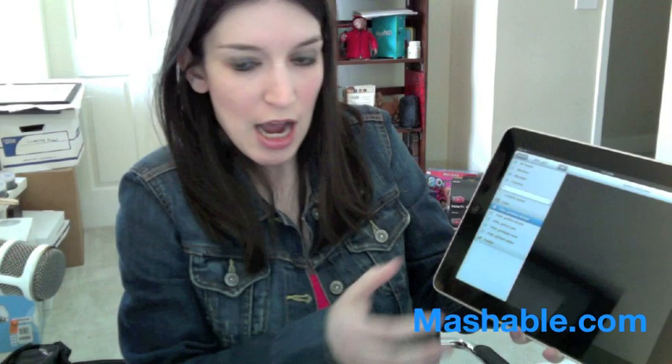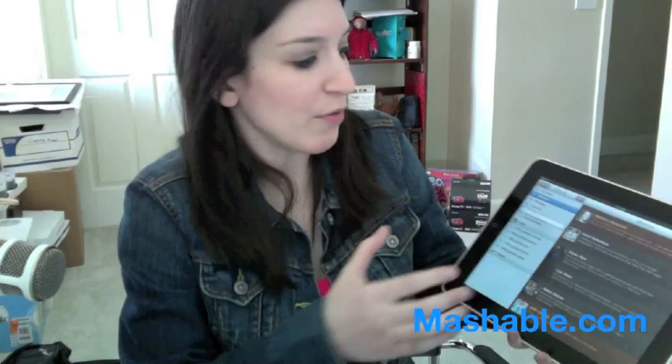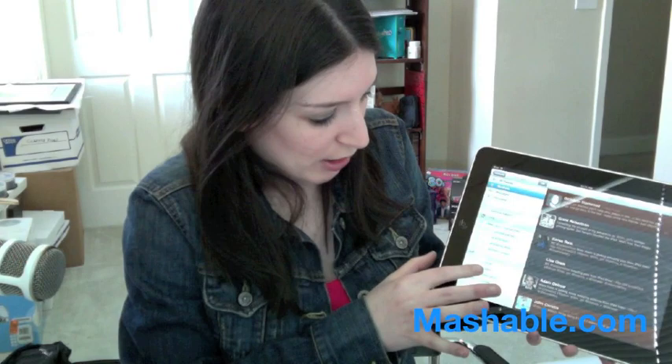It will automatically load your lists. A lot of the same features from Tweety for the iPhone are built into Twitterific, but it's got its own really unique design. You can do multiple accounts if you pay $4.99 as an in-app upgrade, and $4.99 also gets you an ad-free version. You can look at trends — click a button and it'll immediately load all your trends.